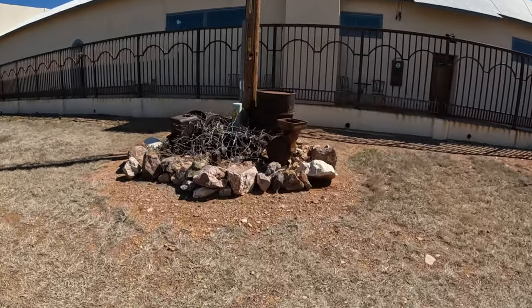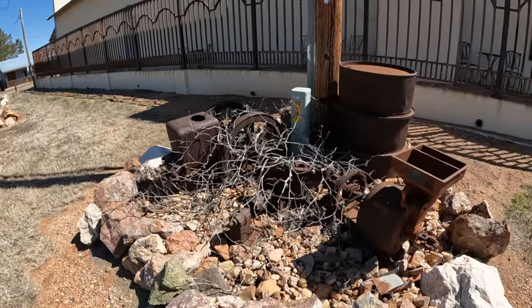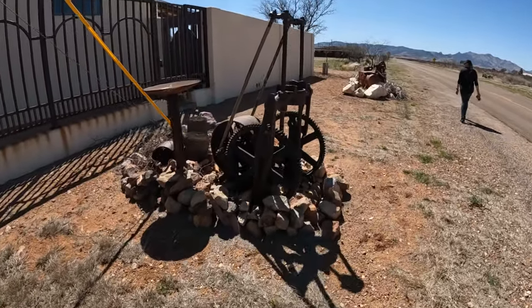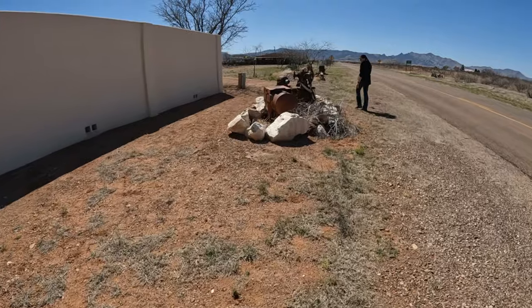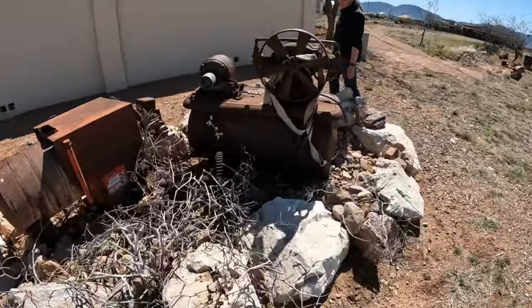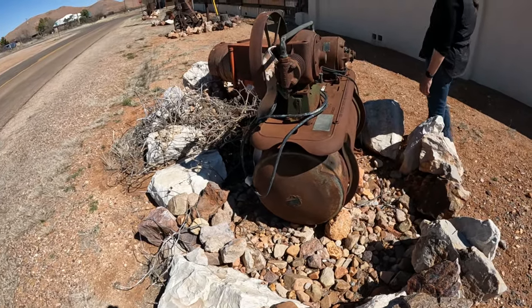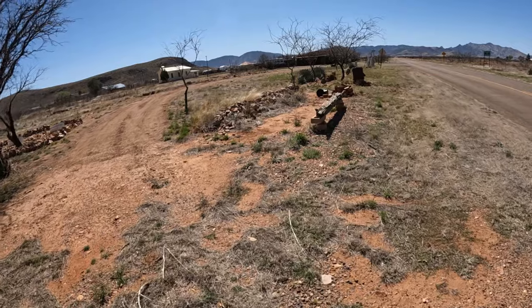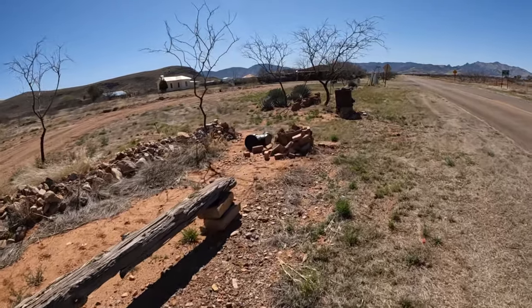905 Ghost Town Trail. I just think all this old equipment is so cool. There's a church we can swing by. I don't know if that's the original.